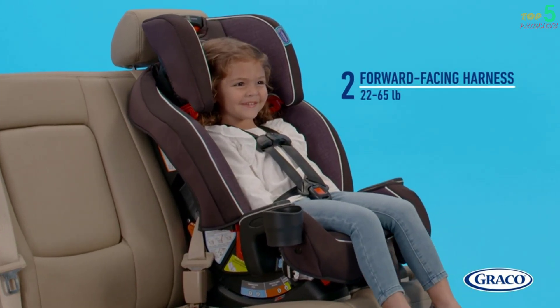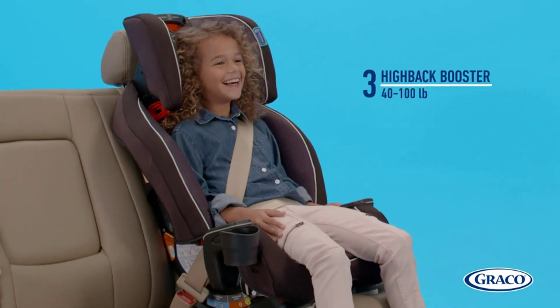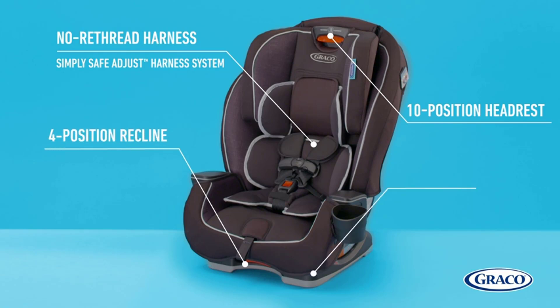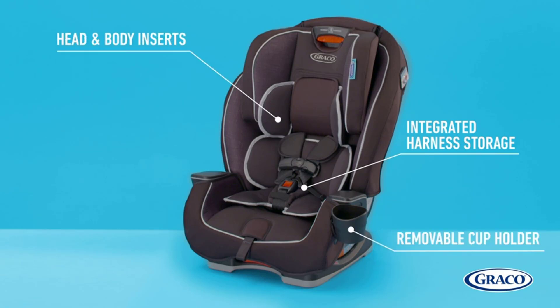accommodating rear-facing use for 5 to 40 pounds, forward-facing use for 22 to 65 pounds, and high-back booster use for 40 to 100 pounds. Its No-Rethread Simply Safe Adjust Harness System expedites adjustments, ensuring a proper fit as your child grows. Additionally, the 4-position recline feature enhances comfort during journeys.